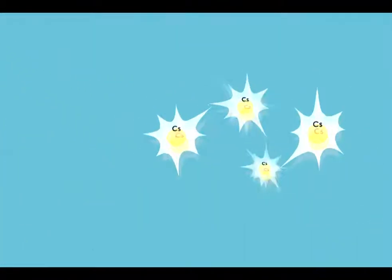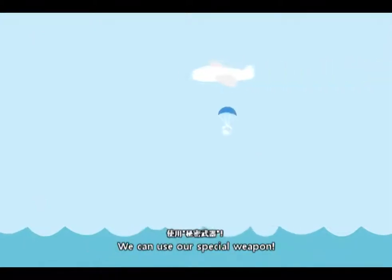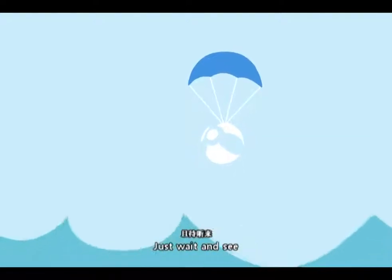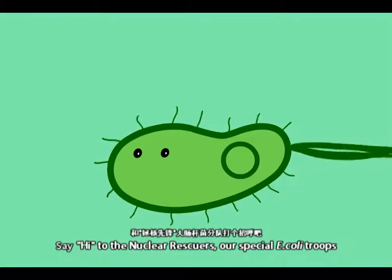So, what can we do? At this critical moment, an idea came to us — we can use our special weapon. What is our special weapon on Earth? Just wait and see. Say hi to the nuclear rescuers, our special ecosystem.